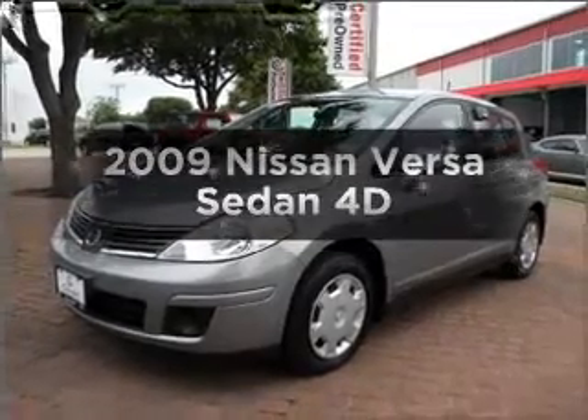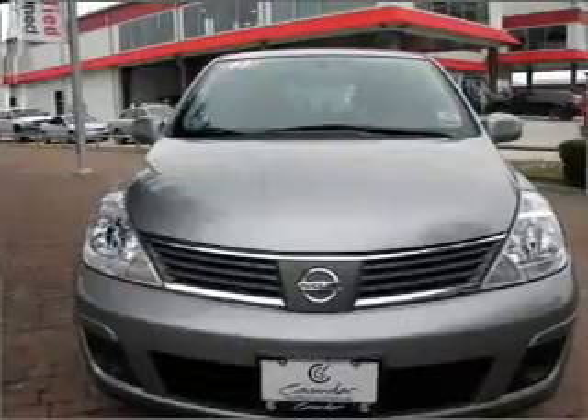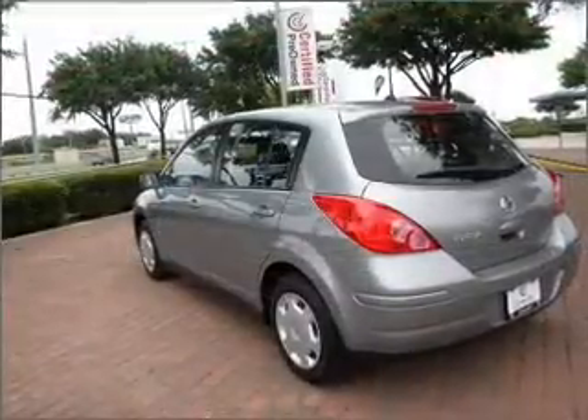Check out this 2009 Nissan Versa. If you're looking for an automobile with great attributes, look no further. With a reliable engine connected to a smooth shifting automatic transmission.